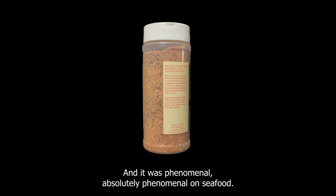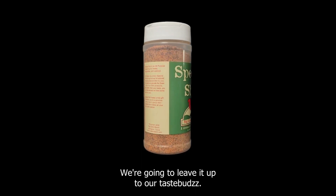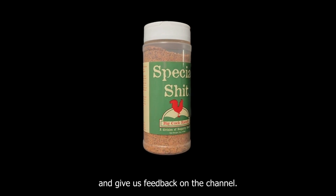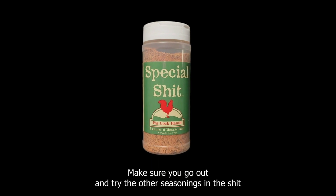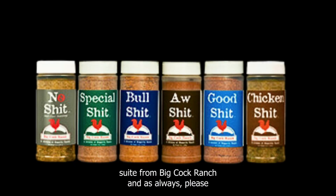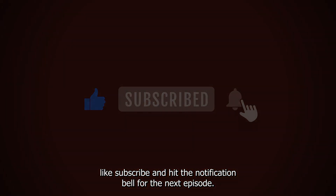It was phenomenal — absolutely phenomenal on seafood. We didn't test it out on veggies and fruits; we're going to leave it up to our taste buds community to let us know how they enjoyed it on fruits and veggies — give us feedback on the channel. Make sure you go out and try the other seasonings in the Shit suite from Big Cock Ranch, and as always please like, subscribe, and hit the notification bell for the next episode.